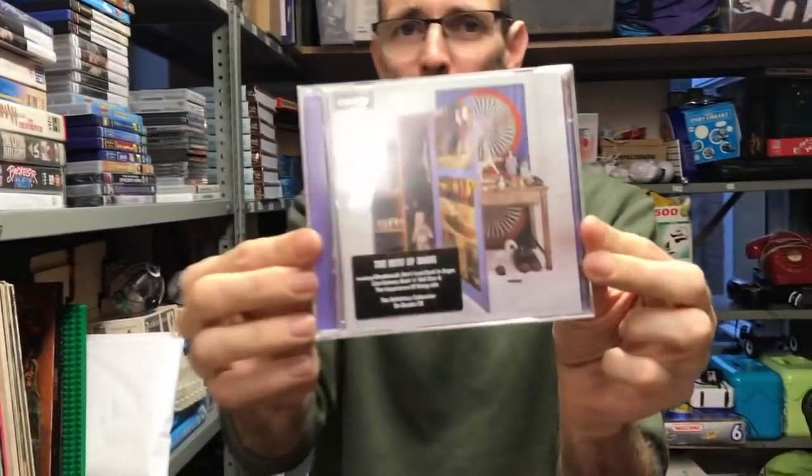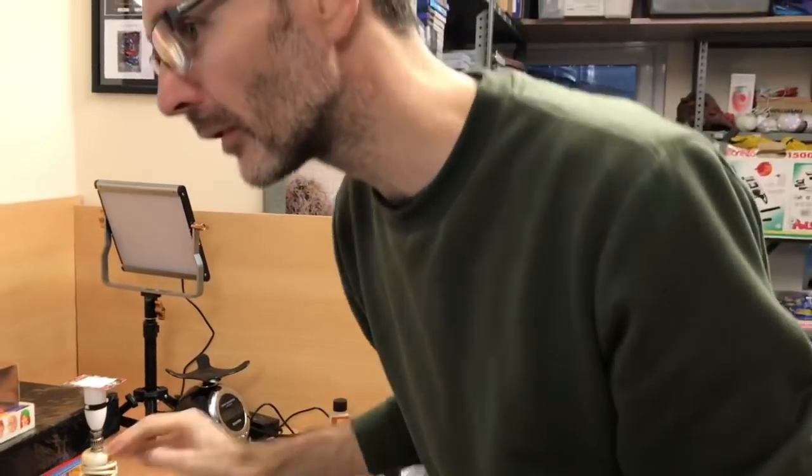Oasis double best of — took an offer of £4.